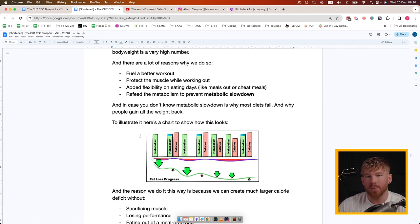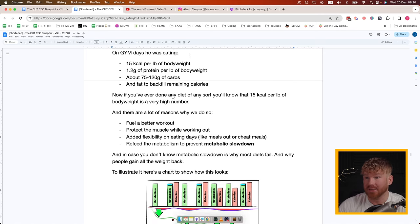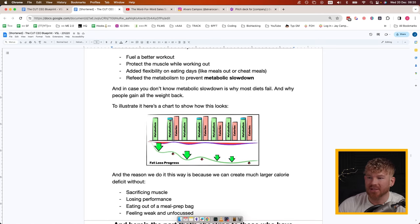Metabolic slowdown is why most diets fail and why people get their weight back so quickly. To illustrate: after a fast the metabolism slows down, but we give it extra calories — like 15 per pound of body weight — so the metabolism returns to where it was before. Then we go for another fast and have a massive spike in weight loss, the metabolism slows again, but then we have another high-calorie day and it returns to normal. On non-workout, non-fasting days we eat at or slightly below maintenance.